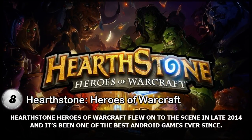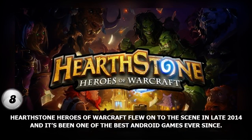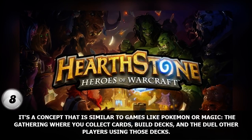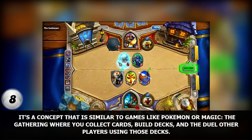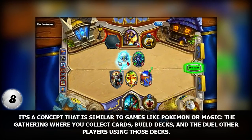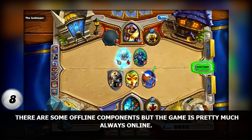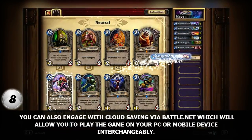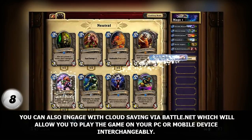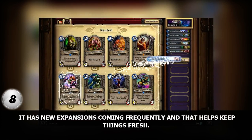Number 8. Hearthstone: Heroes of Warcraft flew onto the scene in late 2014 and it's been one of the best Android games ever since. It's a concept similar to games like Pokemon or Magic: The Gathering, where you collect cards, build decks, and duel other players using those decks. There are some offline components but the game is pretty much always online. You can also engage with cloud saving via Battle.net, which will allow you to play the game on your PC or mobile device interchangeably. It has new expansions coming frequently and that helps keep things fresh.